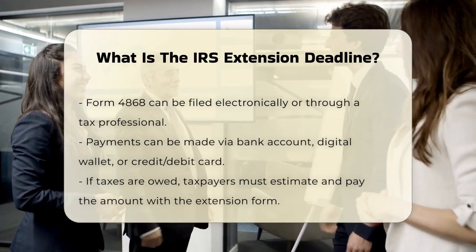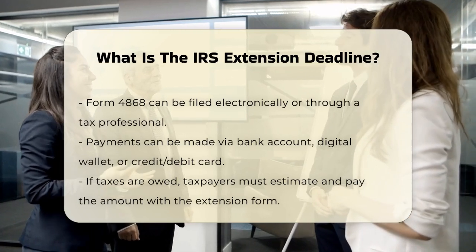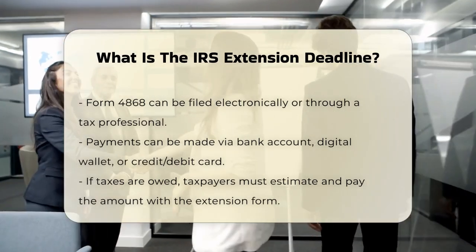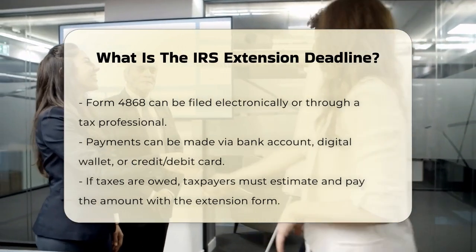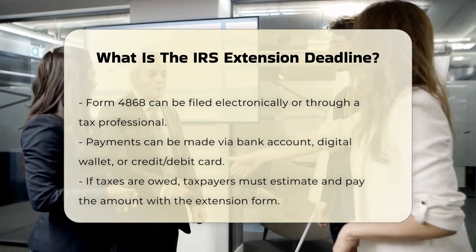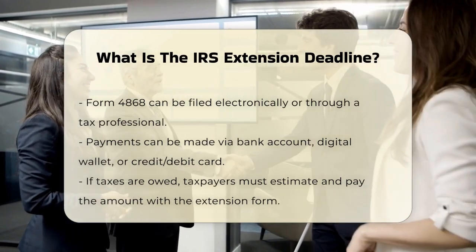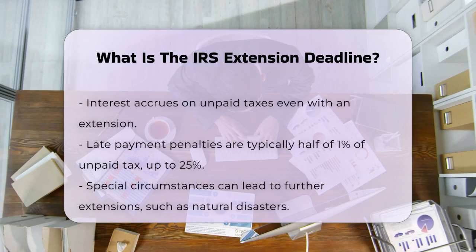If you file Form 4868 correctly, you'll have until October 15th to file your return. However, if you owe taxes, you must estimate how much you owe and pay that amount with your extension form to avoid late payment penalties. Even with an extension, you'll still owe interest on any tax not paid by the original due date.